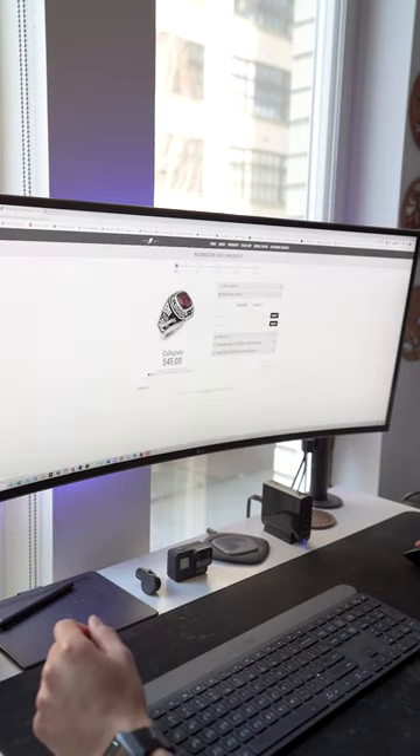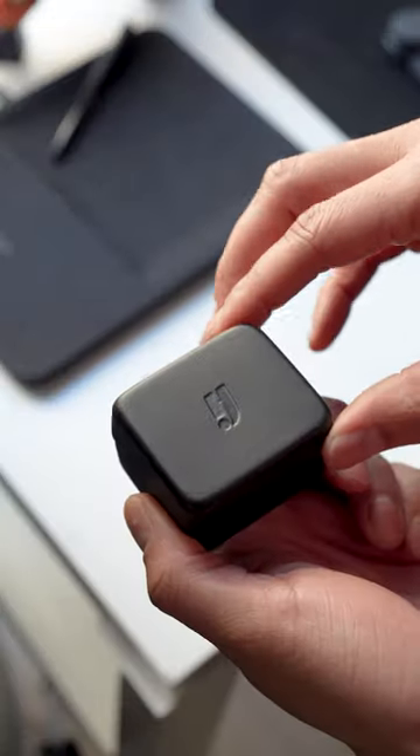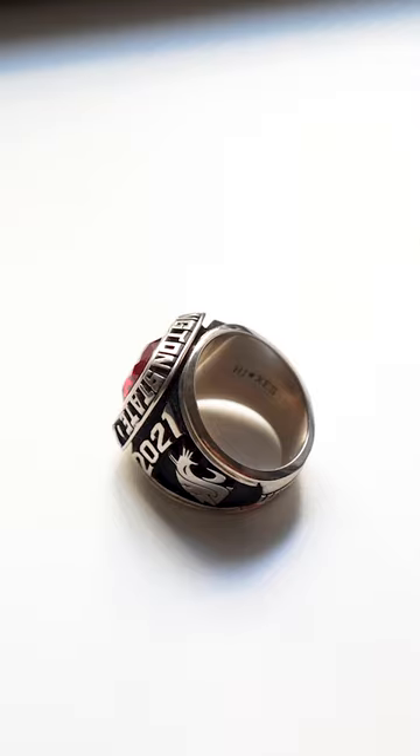Choose from metal quality, finish, sizing, and my favorite part, engraving. Once you've picked your options, order your ring, sit back, and the rest is history. Enjoy your new class ring. You've earned it.